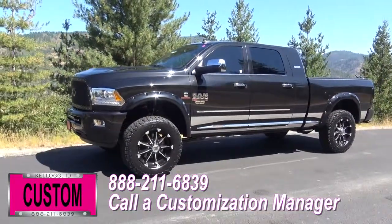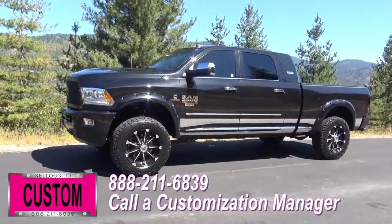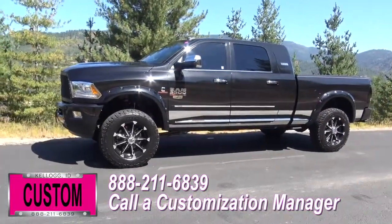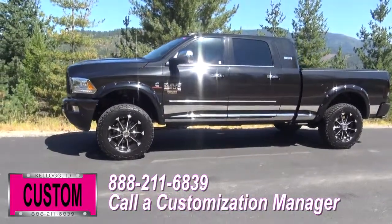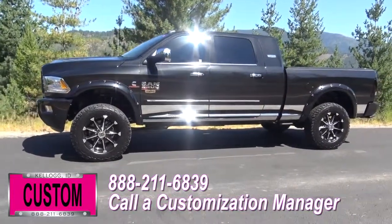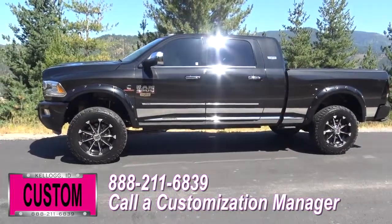No one does custom like Dave Smith. Contact a customization manager today and order your new RAM. I'll see you next time.